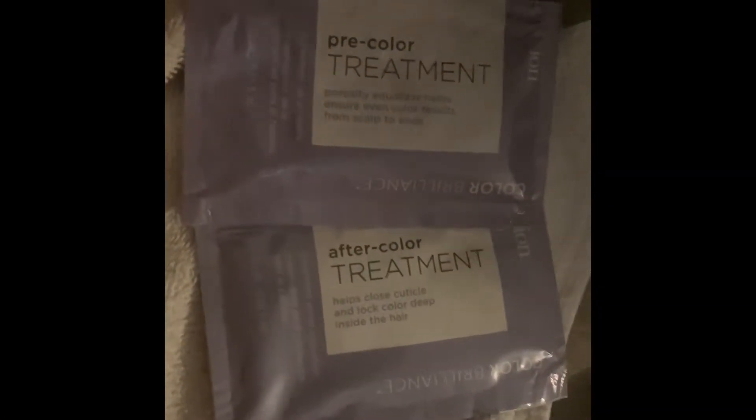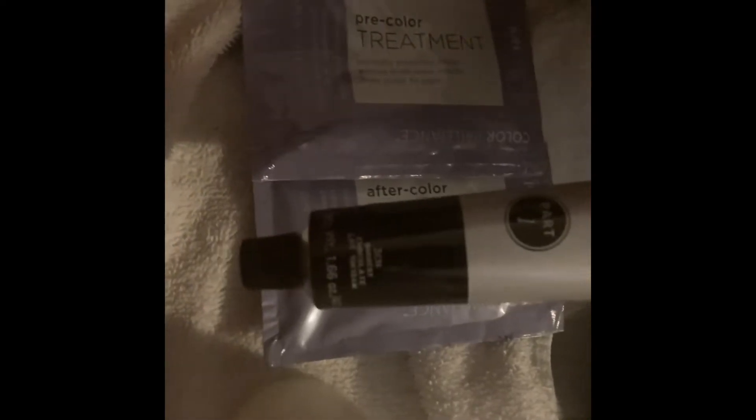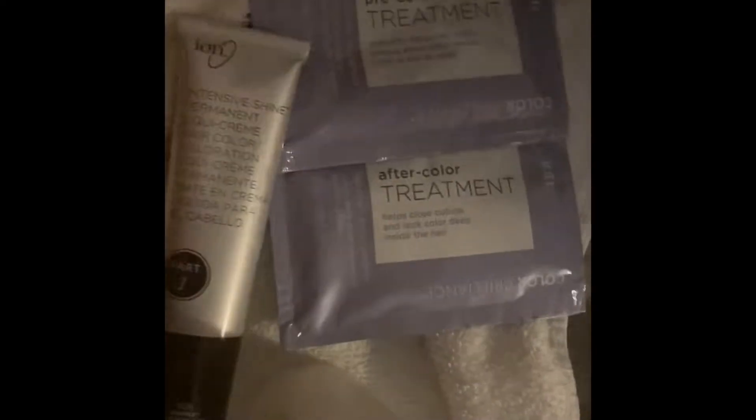We have the pre-color treatment, the after-color treatment, the developer, and the 3C which is the darkest chocolate, and then we have the gloves and the directions. I did put the pre-color treatment on already and then I mixed this up, so let's get started.